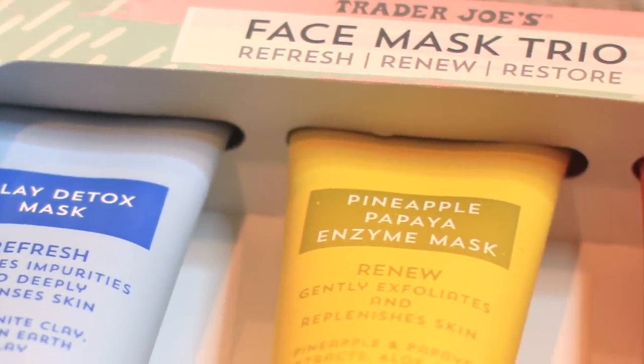The next thing is this really cute hot pink Henri Bendel wallet. Inside it has a little separate section for cards, money, and whatever you want — I really like it. The next thing I got is this trio of face masks from Trader Joe's. They literally smell amazing — I can smell them through the packaging, which is a little concerning but exciting. We have a clay detox mask, a pineapple papaya enzyme mask, and a rose gel mask. I am beyond pumped to try these out.